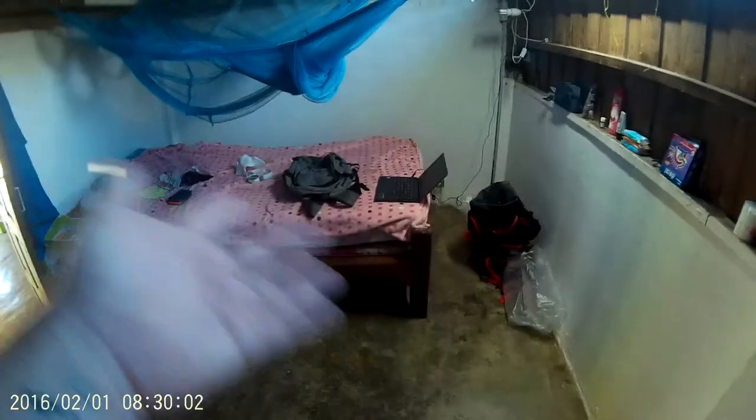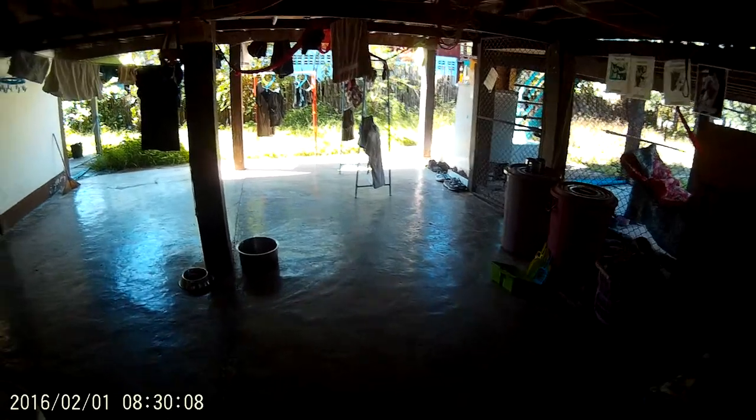This is my bedroom. There's room here for two or three people, but currently I'm alone. As you can see from the mess, this is my bed. So this is on the ground floor, underneath everything.